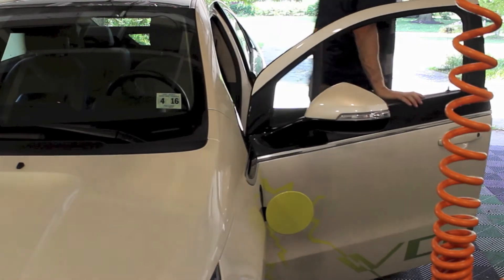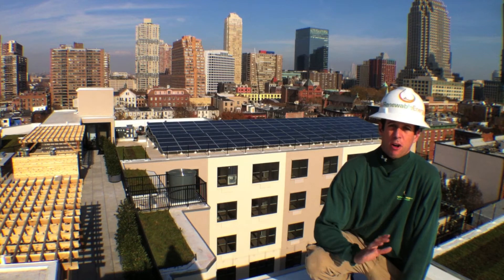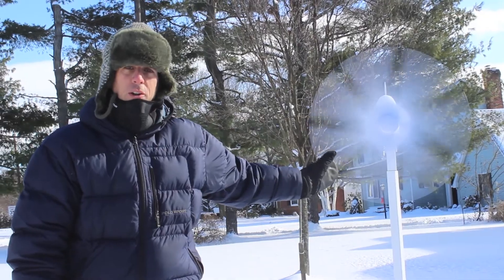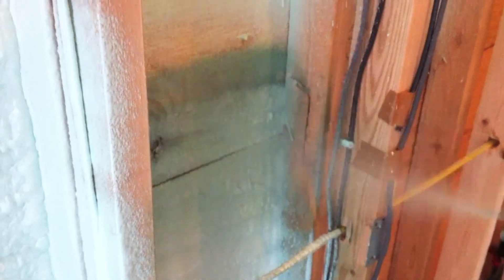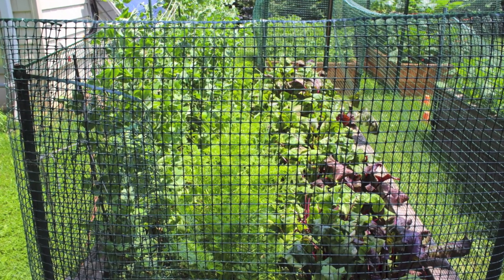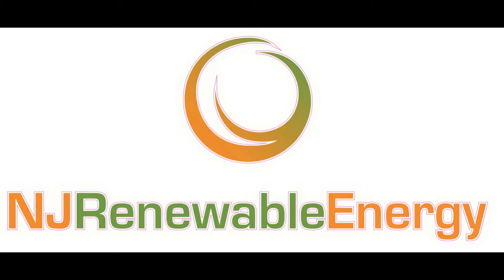Want to learn more about electric cars and EV charging stations, solar PV, solar thermal, geothermal, wind, net zero homes and passive house design, and sustainability? Visit NGA Renewable Energy at our website and YouTube videos for more.